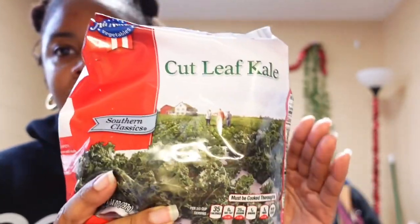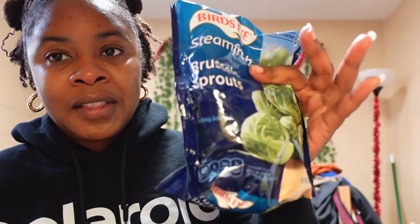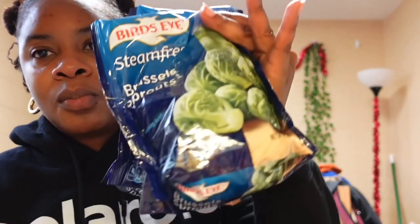The first frozen thing I got is broccoli florets. The next thing is this cut leaf kale, which I really like to put into soups — I use this in my instant pot soup. I also got Brussels sprouts frozen because the commissary had some fresh ones but I didn't like how they looked, so I got two packs of frozen Brussels sprouts.